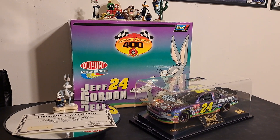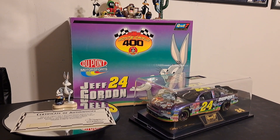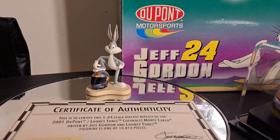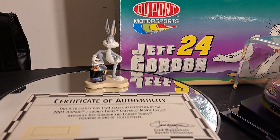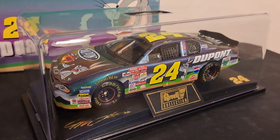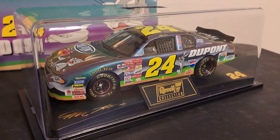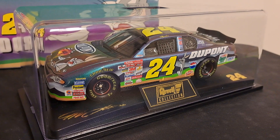They included not only a 1/24 die-cast car, but a jewel case — which they almost never came with back in those days — and a figurine that that particular car had a relationship with Looney Tunes with. In this case, it's Bugs Bunny with the Jeff Gordon 24 car. They made about 10,000 of these cars. This car features color shift paint, which is a DuPont product.